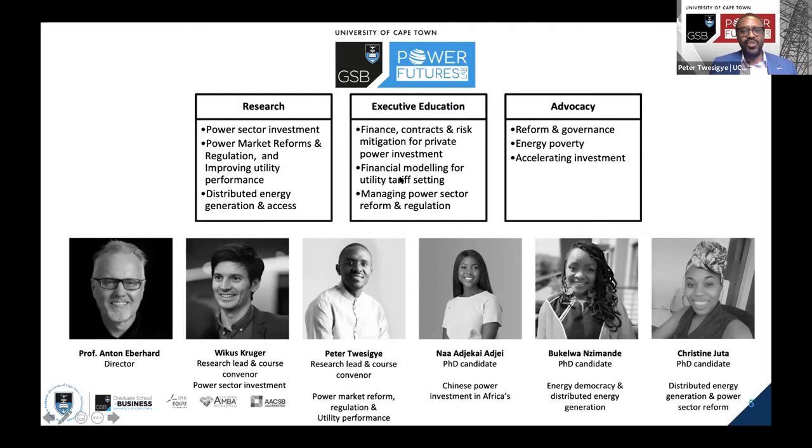We also offer executive education short courses, including this one that we are going to host. On the third front, we participate and apply ourselves to advocacy activities involving sector reform and governance. We look at energy poverty and accelerating investment on the African continent.